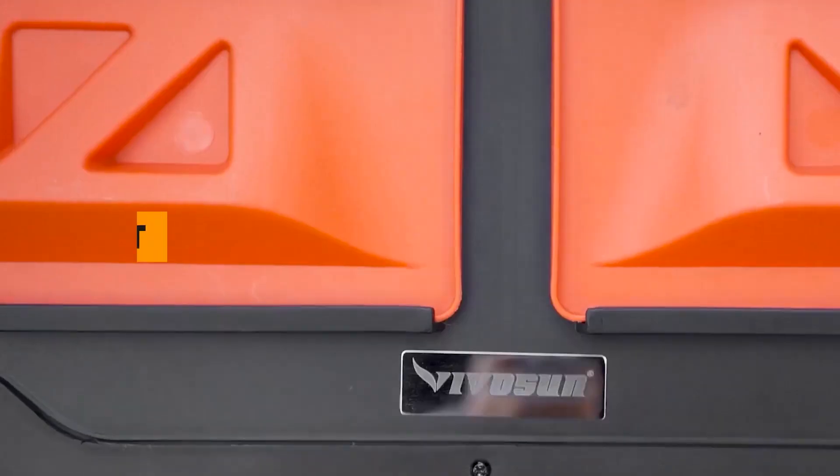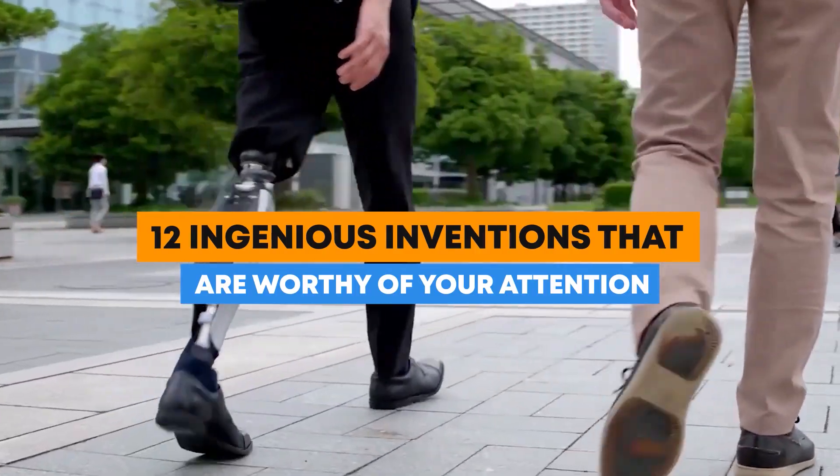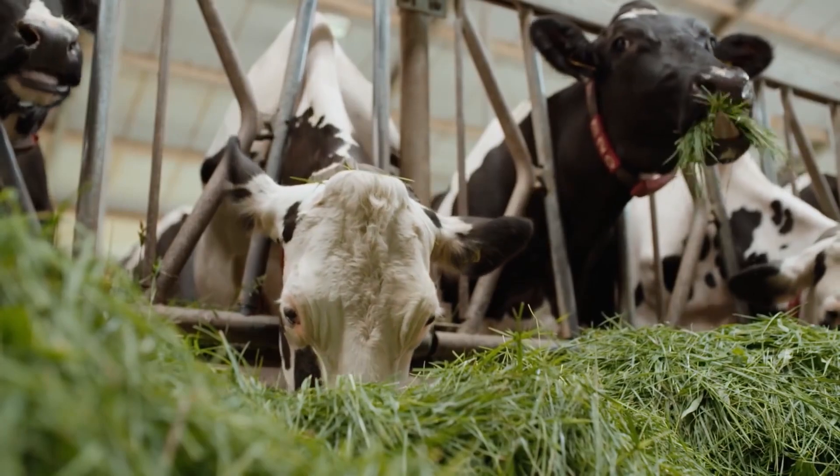From a CNC machine, a machine that turns waste food into soil that's full of nutrients, an electric leg prosthetic, to a movable self-contained micro store, let's look at 12 ingenious inventions that are worthy of your attention.